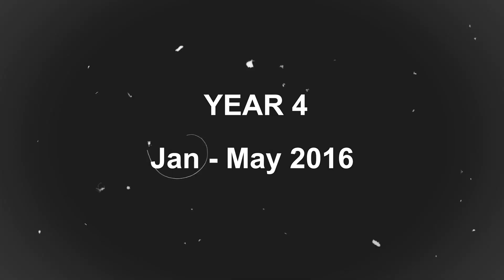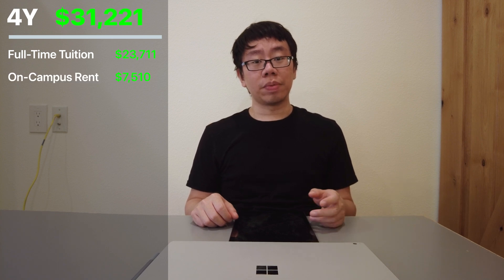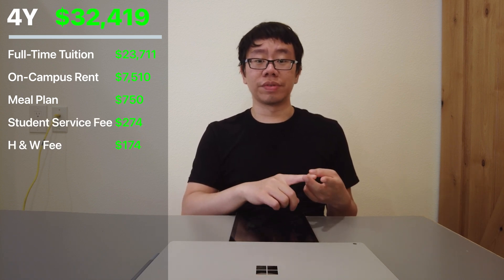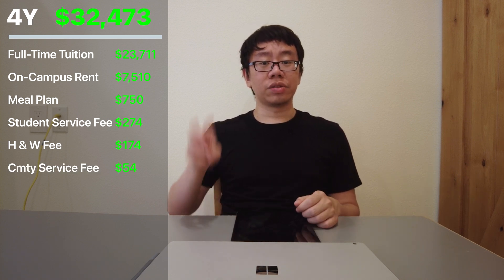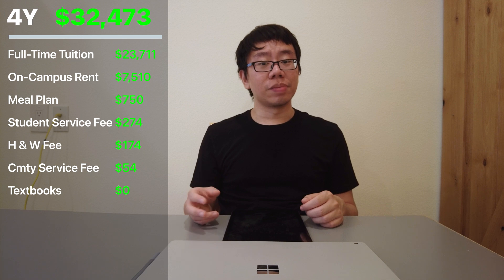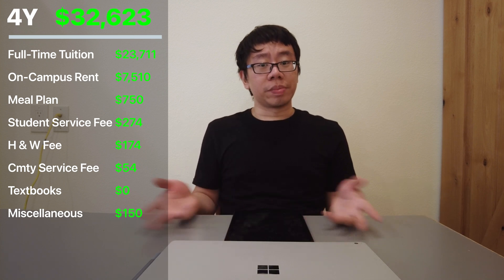Finally, my last semester of university, January to May 2016. Tuition was $23,711, rent was $7,510, and the meal plan was $750. There was again the student services fee of $274, health and wellness fee of $174, and community service fee of $54. I took three courses and spent $0 on textbooks. With no job offers or grad school acceptances at the time, I saved money from my internship and research position and only spent $150 on random things. Total: $32,623; I paid $18,423.